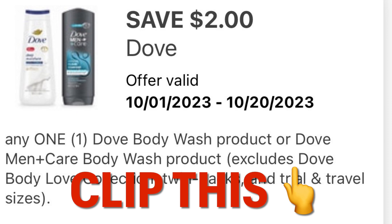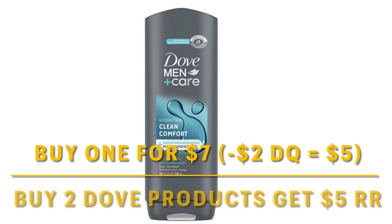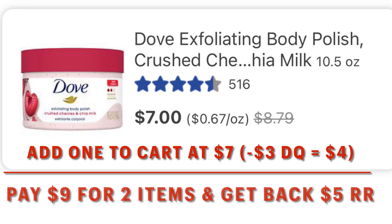Make sure this is clipped so that you can get $2 off of one Dove product. We're going to want to toss one of the Dove Men Plus Care washes into your basket, and we're going to work on getting that $5 register reward. We also have a high-dollar Dove coupon — clip this. Toss one of these to your cart. You're only going to pay $4 after the $3 digital coupon, and you are going to get your $5 back in Walgreens cash or register rewards in-store.